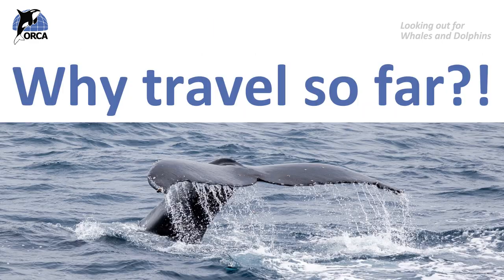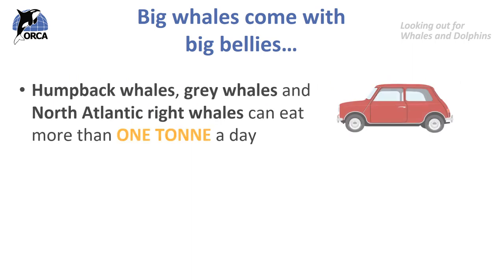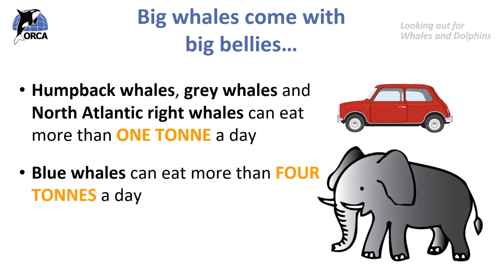But why do they travel so far? Well, these big whales come with big bellies. Humpback whales, grey whales and the North Atlantic right whale can eat more than one tonne of food a day — that's about the same size as a car. But blue whales can eat more than four tonnes a day, which is about the same weight as an elephant. So they have to travel to these high latitudes where there's loads and loads of food to feed.